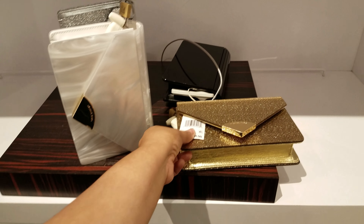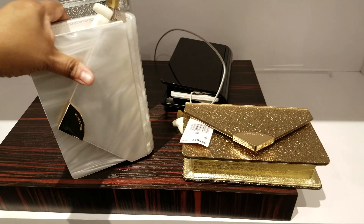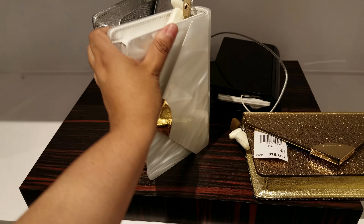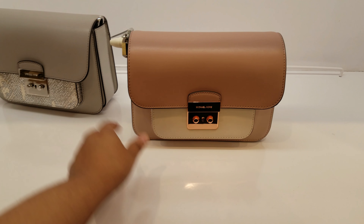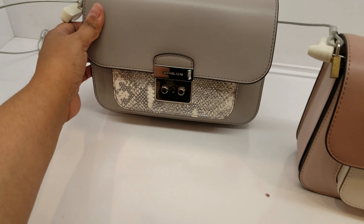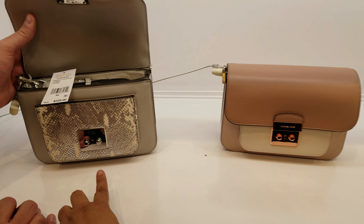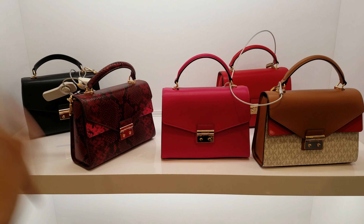Down here we have the clutches, $198 for those. Oh, look at that one, it's like a pearly. They're all going to be $198 down here. We have more here. And a silver one — let's see if we can find a price for that. So these right here are going to be $328. $328 for those two right here on the top, $268.